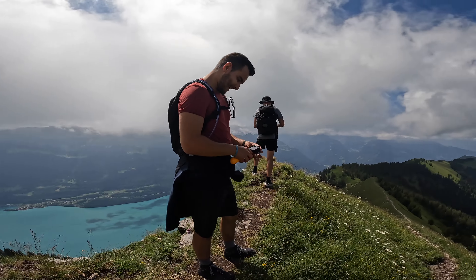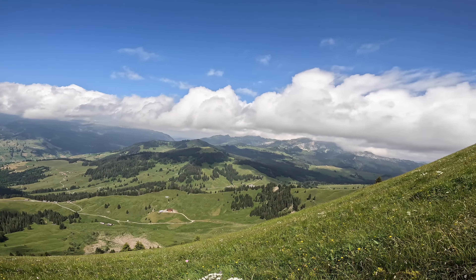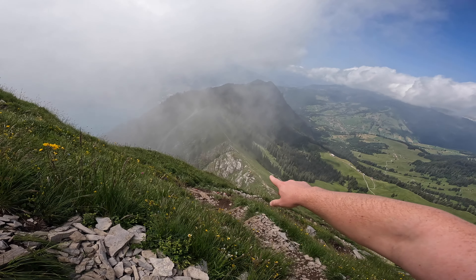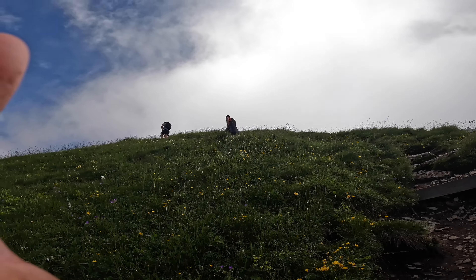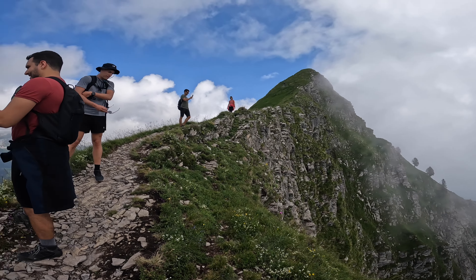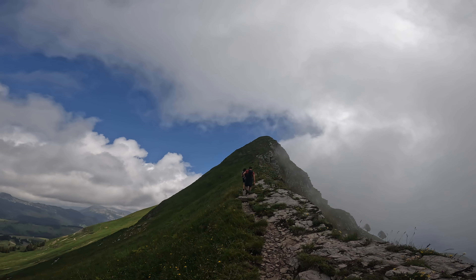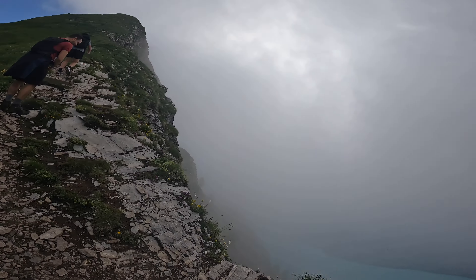If I drop my GoPro I'm going after it — well, it depends where it lands. That's where we just came from and you can see we're entering the clouds. Still have all that way to go — holy crap. Oh man, look at that cliff face. We'll wait till these people pass and then go. This is pretty high and pretty intense. Looking over the edge.